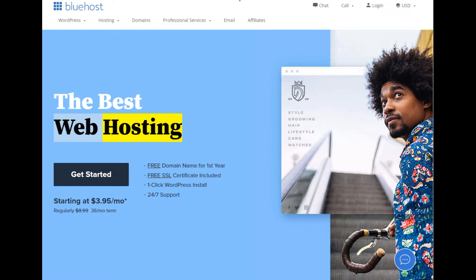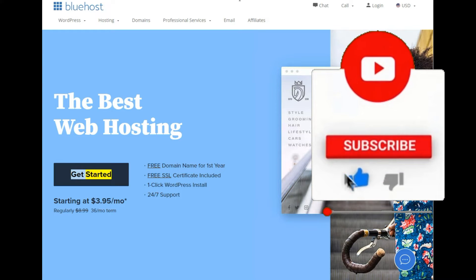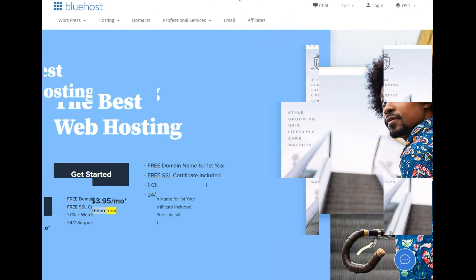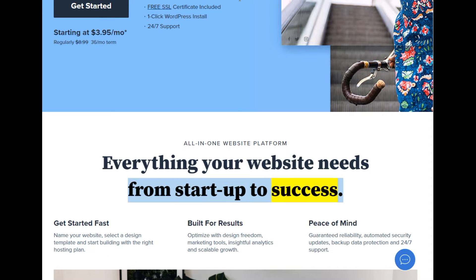The best web hosting. Free domain name for first year, free SSL certificate included, one-click WordPress install, 24/7 support. Starting at $3.95/mo (regularly $8.99, 36-month term). All-in-one website platform — everything your website needs from startup to success.